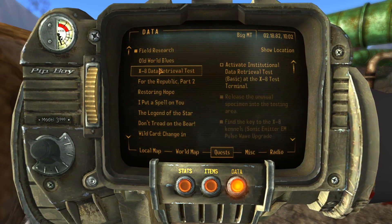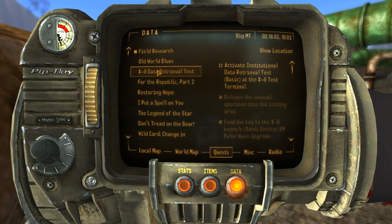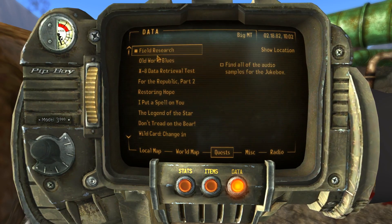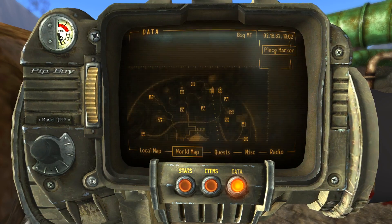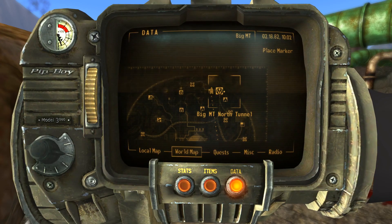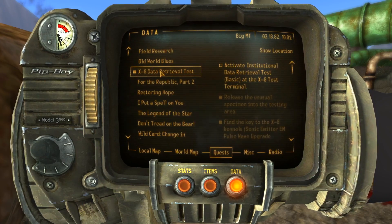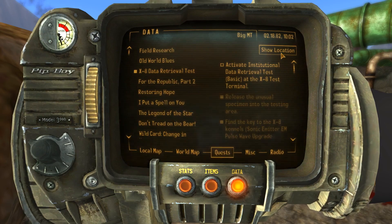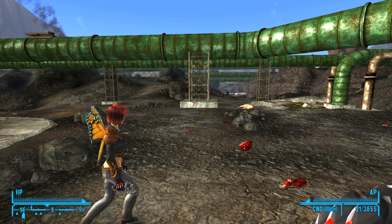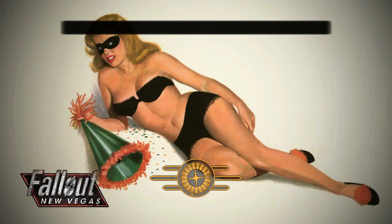I kind of want to wait on the Forbidden Zone. Maybe get all the audio samples first. There's also the X8 institutional data retrieval test — activate basic at the X8 test terminal. It's super close so we fast travel there. That was probably dumb — we could have just run there and avoided lobotomites along the way.